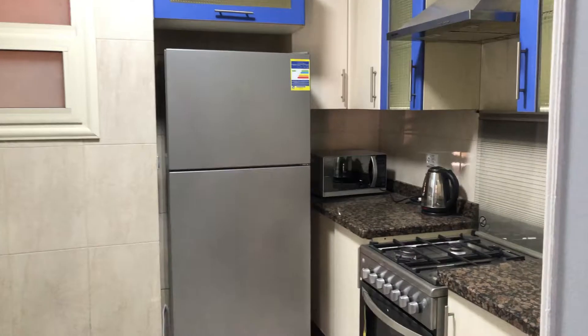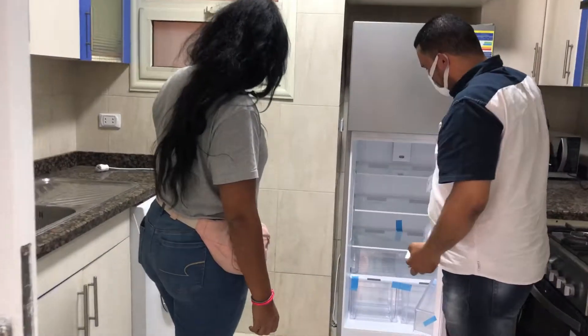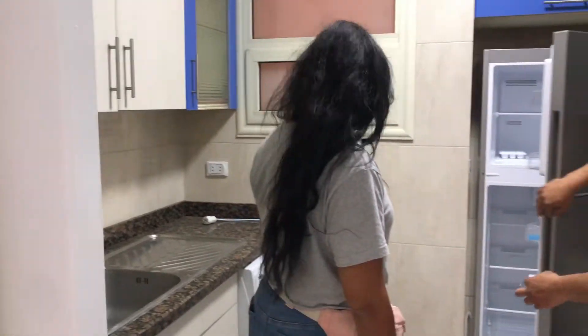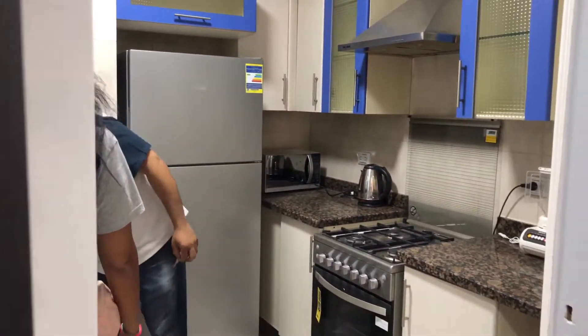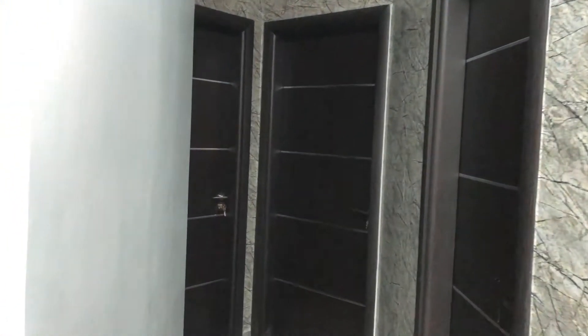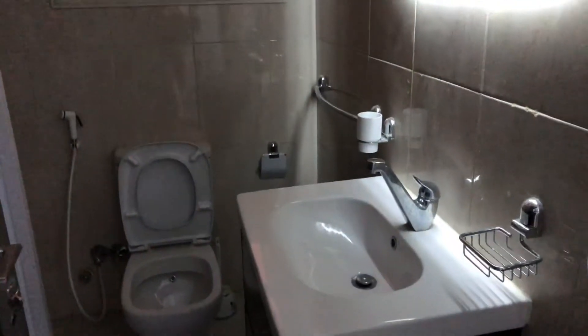And the kitchen. Then down the hall we have the washroom and the bedrooms. Unfortunately though, there's only one bathroom.